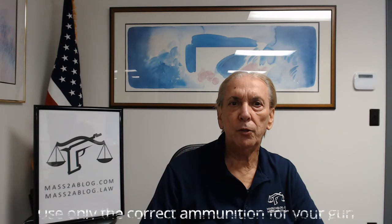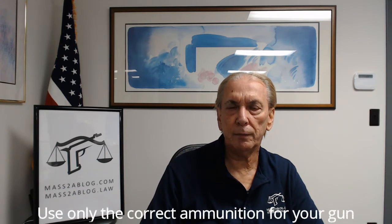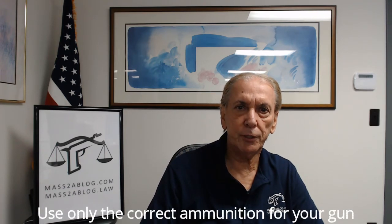Rule 7: Use only the correct ammunition for your gun. Only use cartridges that are designed for your particular gun. Most guns have the ammunition type stamped on the barrel. Ammunition can be identified by information posted on the box and sometimes stamped on the cartridge itself. Do not shoot a gun unless you know that you have the proper ammunition.